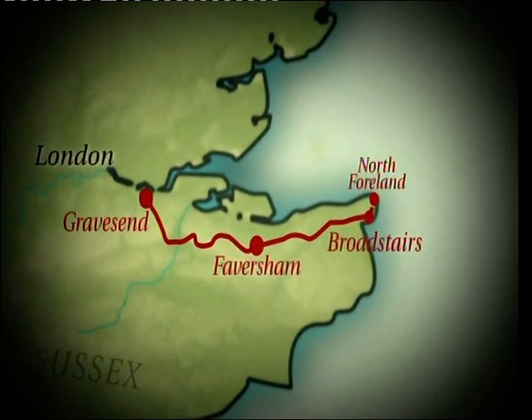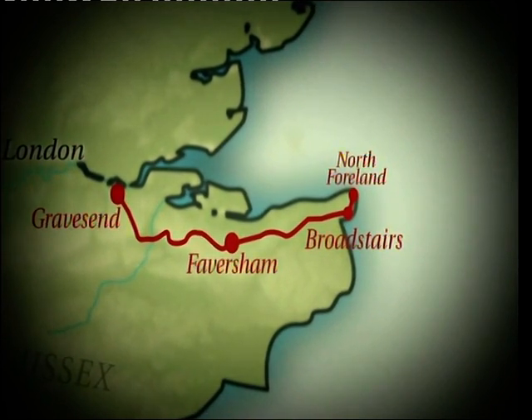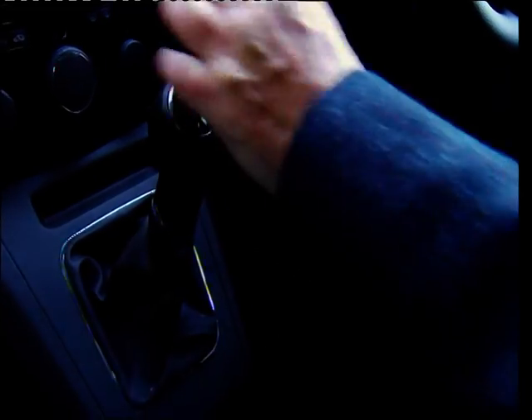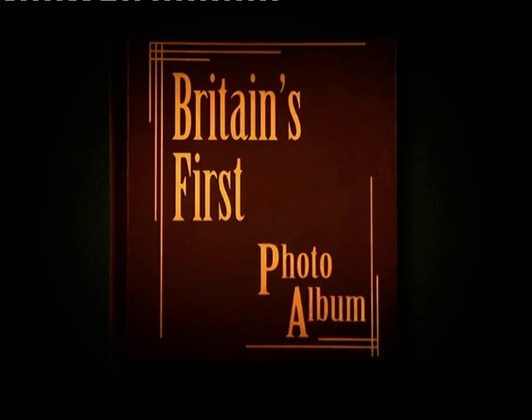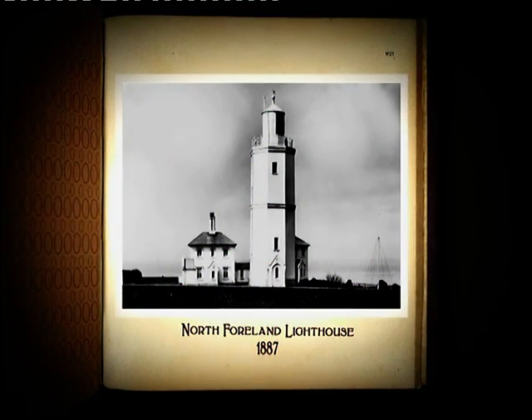Today's final Frith photograph takes me about a mile further along the coast to North Foreland, the most easterly point in Kent which overlooks the English Channel. Taken in 1887, it's the North Foreland Lighthouse, which is still working today.